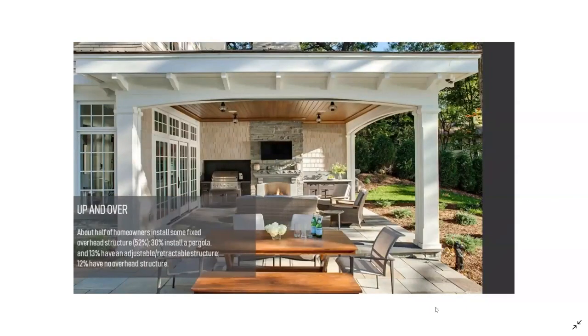Just talking a little bit further about the types of shade structure we can have for a space and some of the research that the National Kitchen and Bath Association has done — we've discovered that about half of homeowners install some sort of fixed overhead structure, so we have 52% there. 30% install a pergola, and 13% — and now I get to be part of that — have an adjustable or retractable structure. Then 12% have no overhead structure at all. There's our opportunity point to build on to a client's outdoor space. This is a great photo showing how that outdoor living space with the dining room there, outside in the sun, but then protecting our outdoor kitchen and fireplace and lounge area with the overhead structure, just creates a beautiful extension of this home.